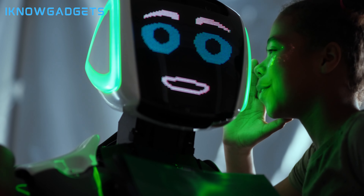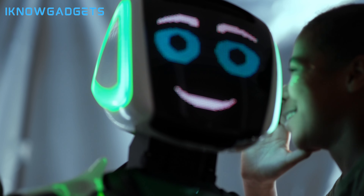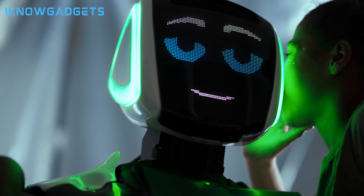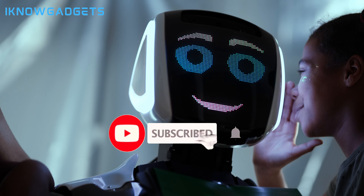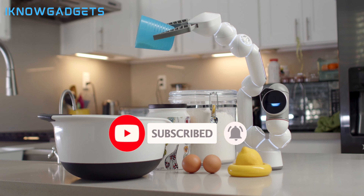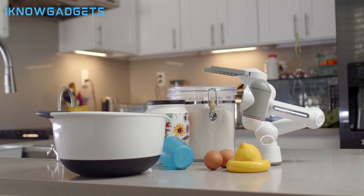That concludes our list of the top 5 personal robots for 2024. Whether you're looking for a learning companion, an interactive pet, a smart family assistant, or an AI home robot, there's a personal robot here for you. Don't forget to check the video description for purchase links. If you found this video informative, please like, share, and subscribe to iKnowGadgets for more tech insights. Thanks for tuning in and we'll catch you in the next one.